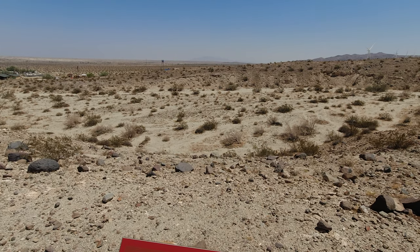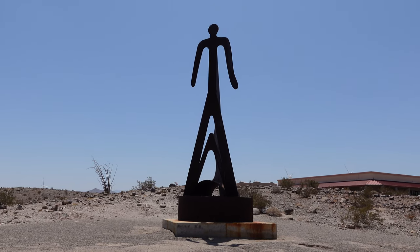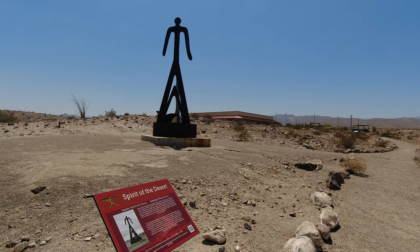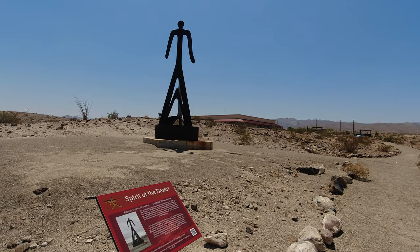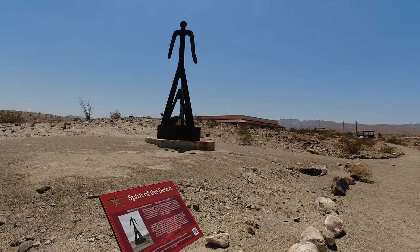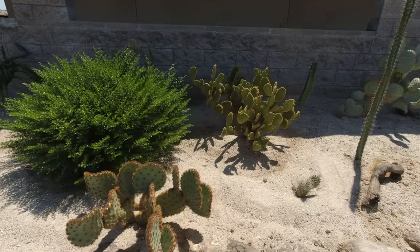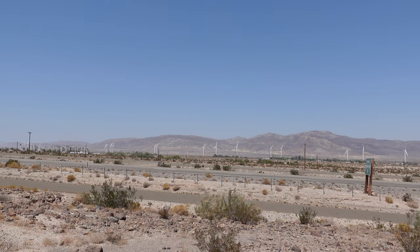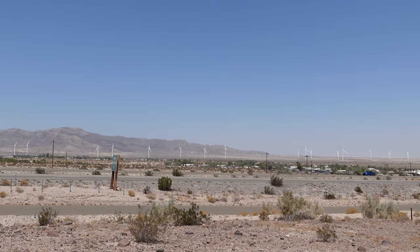Probably the most well-known thing at the museum, because of how visible it is from Interstate 8, is the Spirit of the Desert statue. The museum trail allows you to get right up next to the statue and definitely offers the best vantage point for taking photos of it. The trail is also a great way to learn about local plant life and take in some awesome views of the desert and the Coyote Mountains in the distance.